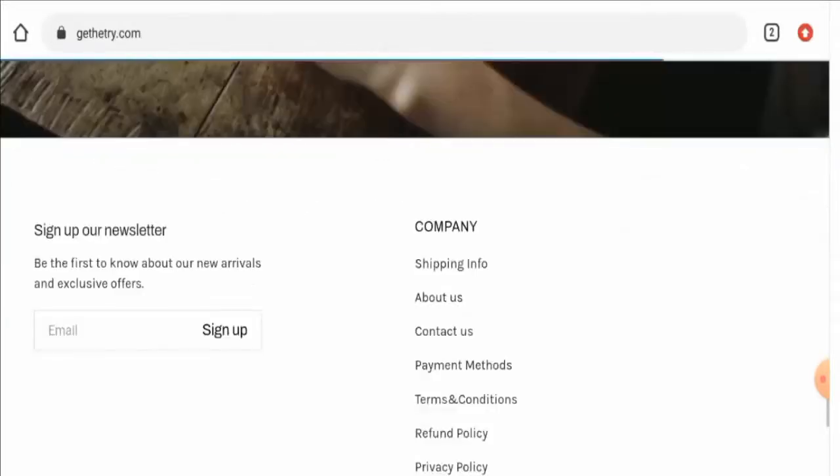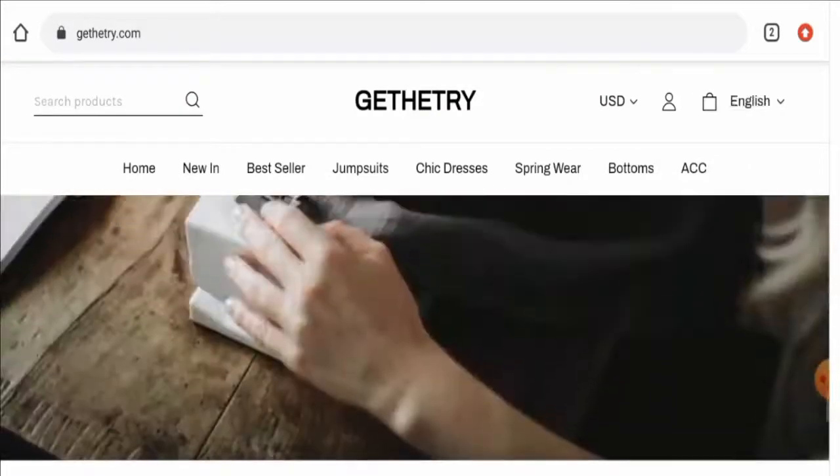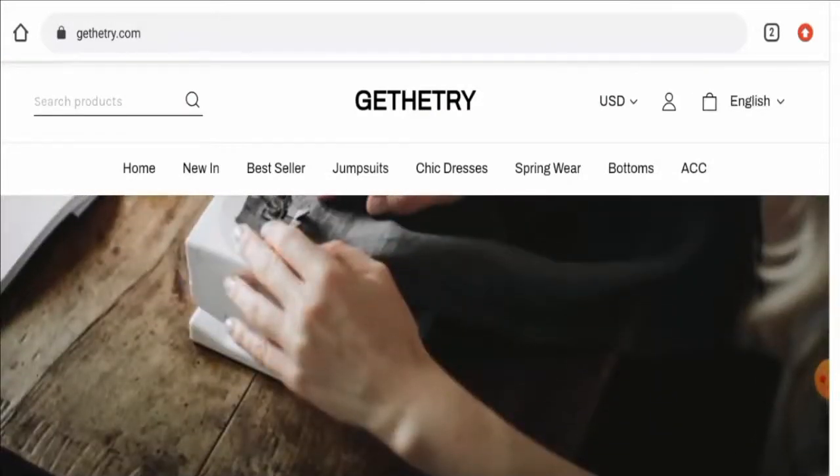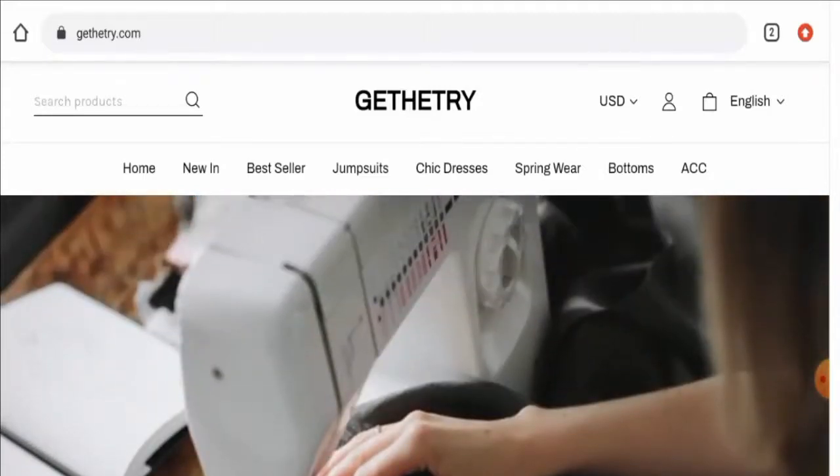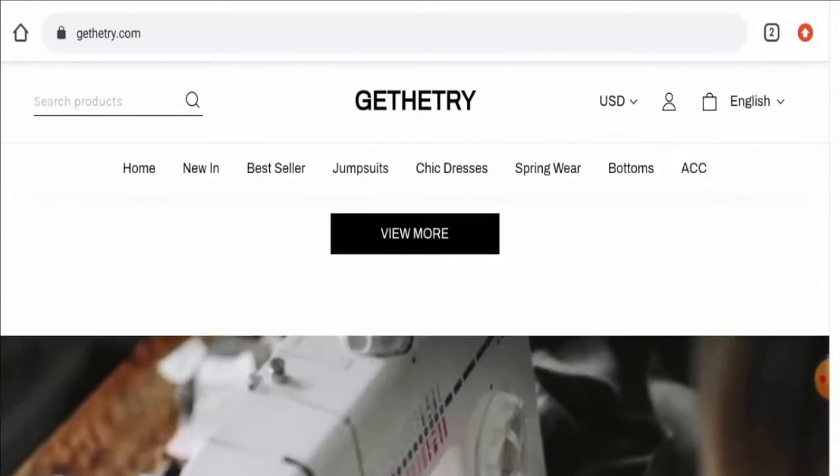If you want to comment about your experience with the product, check our description area — there you will find links through which you can solve your money issues. We did not find any single customer review of this website anywhere. The trust score of this site is only 2%, the trust ranking is not available, and the content quality is totally plagiarized.